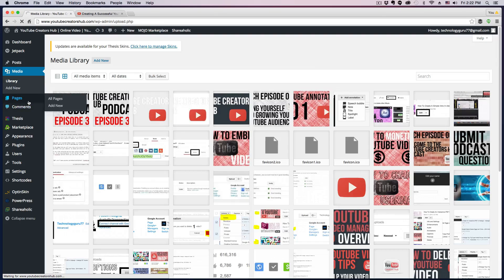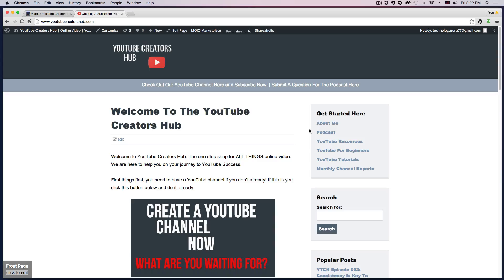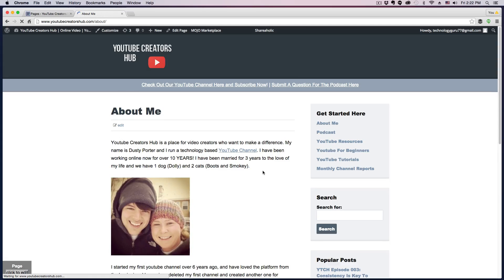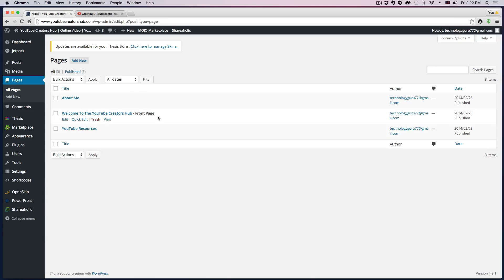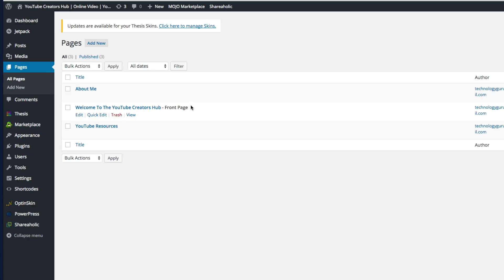The next section is Pages. Pages are like — if we go to my website, you see things like the About Me page here. Pages are individual entities that are separate from posts. Posts go into pages, but pages are separate entities themselves. So I've got YouTube Resources, Welcome to the YouTube Creators Hub, and About Me — these are separate pages, not like a blog post. You can put specific posts within pages, but you can't do the reverse. You can link to pages, but you can't do a direct breadcrumb trail like with categories.